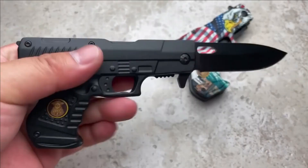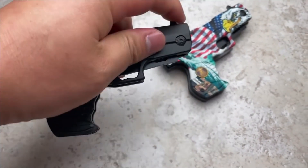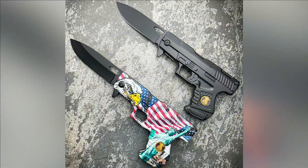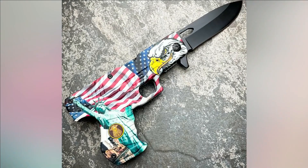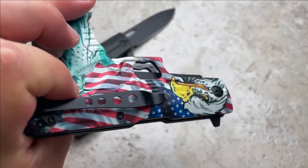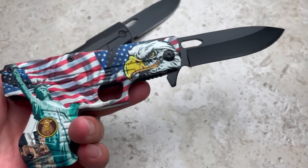To facilitate convenient carrying, a clip is positioned on the side. With a total length of 8 inches and a 3-inch blade, this pocket pistol offers compact portability without compromising on utility. Remarkably, this versatile weapon can be acquired for a modest price, starting at a minimum of $19.